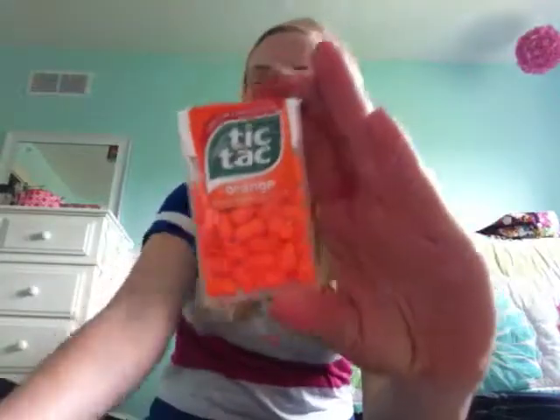So, first, I just picked up some candy. I just bought candy. And these are — first, I just got some orange Tic Tacs and sour icebreakers. That's all I got.